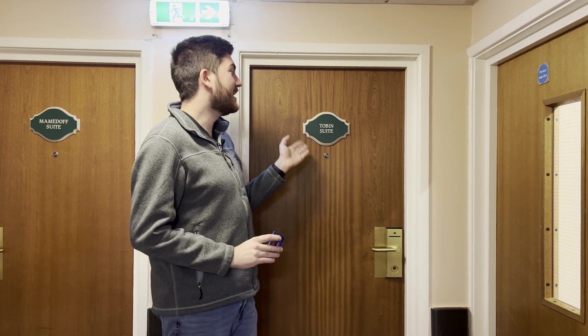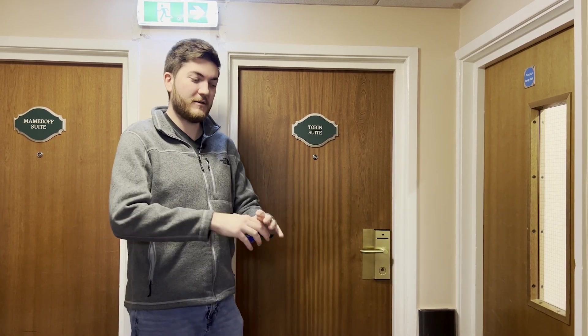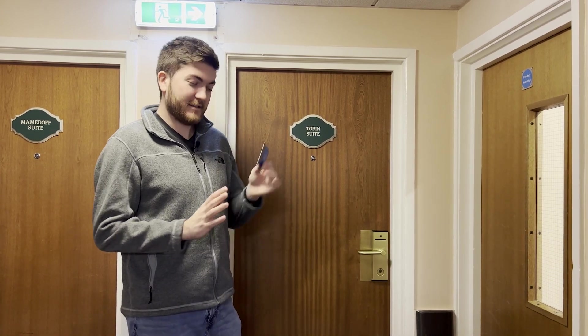We're going to be starting off here at the Tobin Suite. We don't really know what the differences are between the suite level and the individual rooms located just down the hall. We're assuming that the suite has a separate living room area as opposed to just one big room with a bed. But let's go ahead and get started.